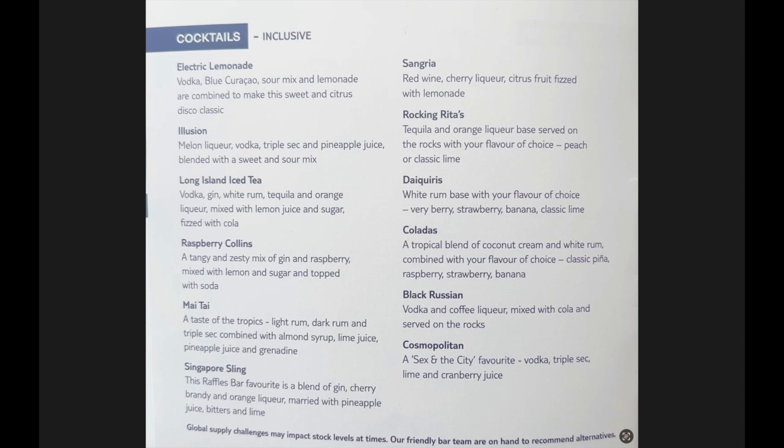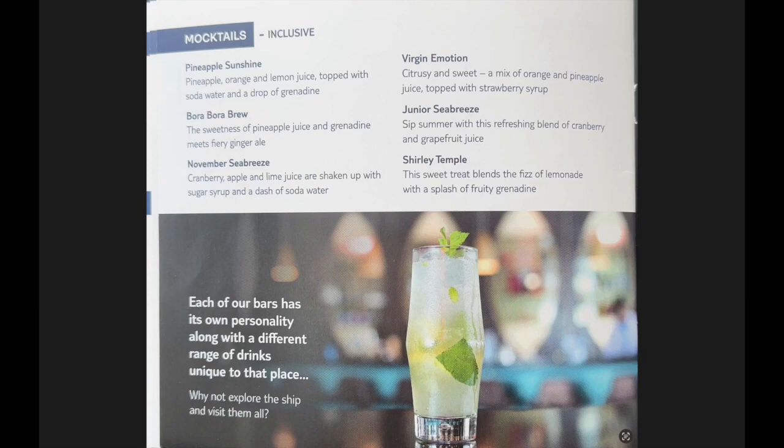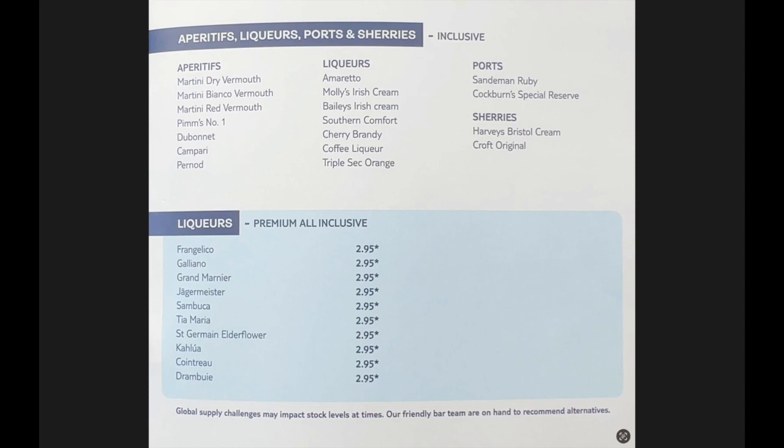It tasted like paint stripper half the time. Marella have got this image of a booze cruise, and if they really want to get rid of that image, they need to start making proper cocktails where you can actually taste the juices and flavours, as opposed to just pure alcohol. We also noticed that the measures were just haphazard — it was a free pour. So the drinks were totally different depending on what bar you went to. After a few days we did find the better cocktail makers and the better bars. A tip there is to go to all the bars, find a waiter you really get on with, and stick with them.